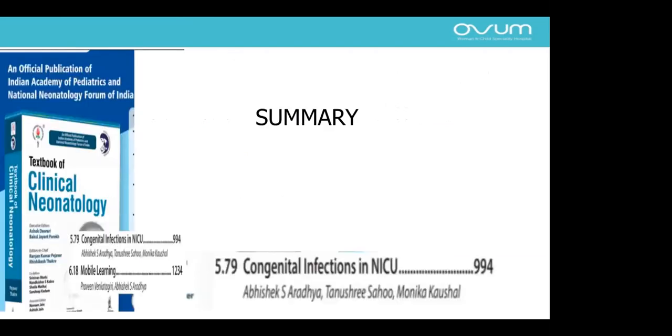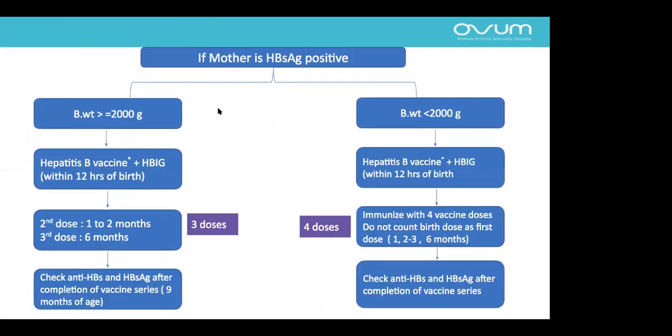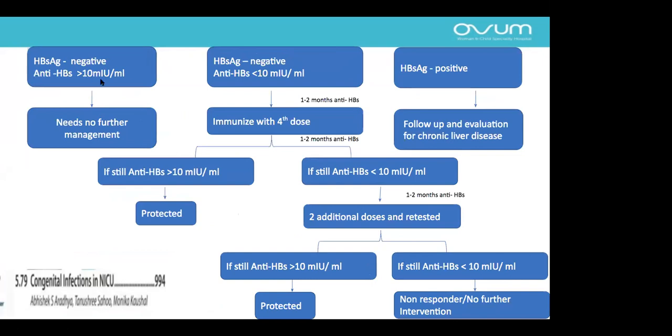For the approach to a baby with hepatitis B: in a term baby weighing more than 2000 grams, give hepatitis B vaccine and immunoglobulin within 12 hours of birth, preferably, or up to 24 hours. Second dose at 1 to 2 months, third dose at 6 months. Check anti-HBs titer and HBsAg at 9 months. In preterm babies, follow the same schedule with one extra dose. At 9 months, check HBsAg status and anti-HBs titer. If titers are more than 10 and status is inactive, no further testing or management is needed. If inactive but titers are less than 10, give one extra dose and check titer after 2 months. If titers are still less than 10 after additional doses, refer to a hepatologist for further management. If surface antigen is positive, evaluate for chronic liver disease.